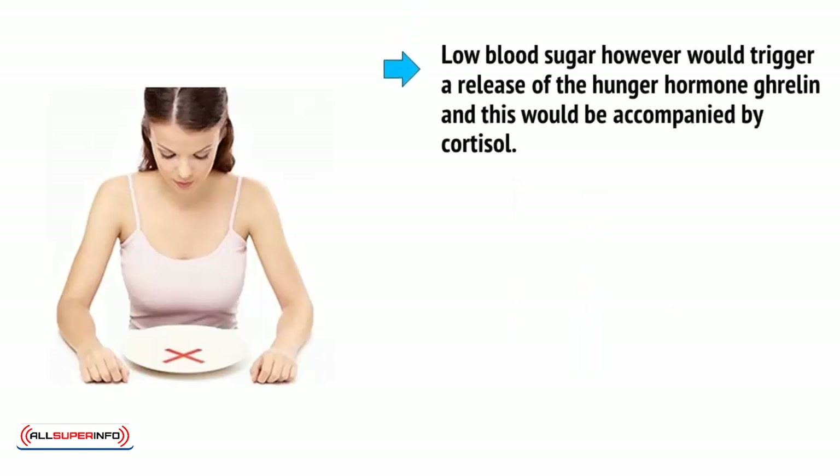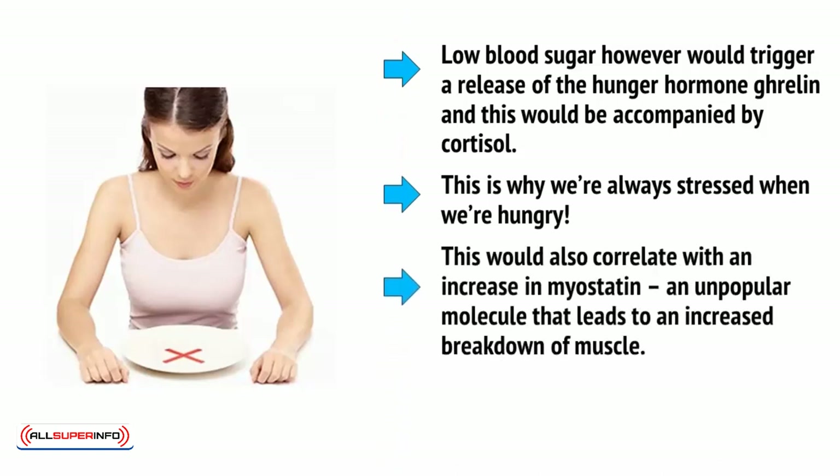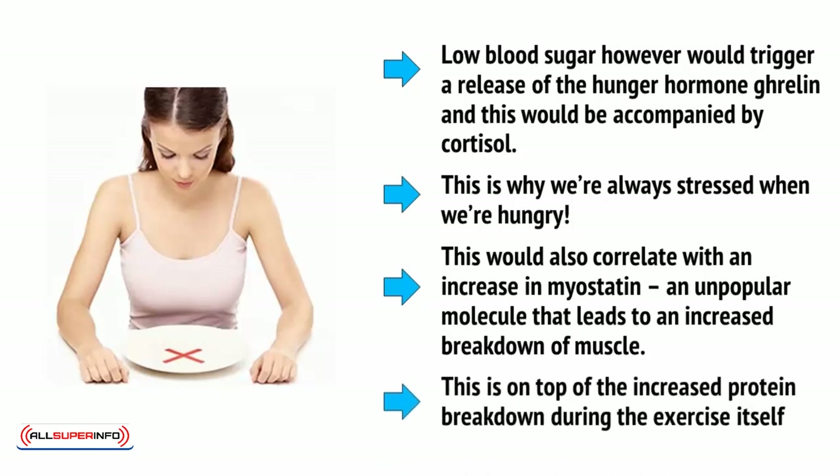Low blood sugar, however, would trigger a release of the hunger hormone ghrelin, and this will be accompanied by cortisol, the stress hormone — which is why we're always stressed when we're hungry. This would also correlate with an increase in myostatin, an unpopular molecule that leads to an increased breakdown of muscle, on top of the increased protein breakdown during the exercise itself.